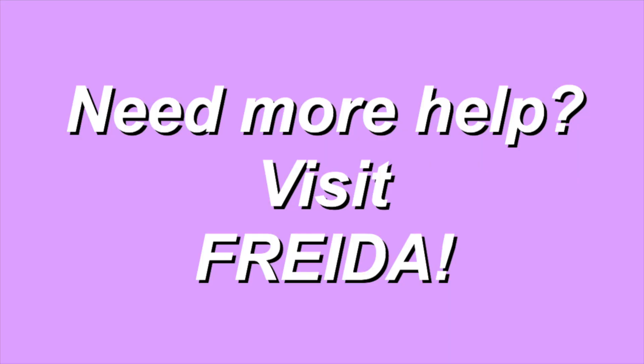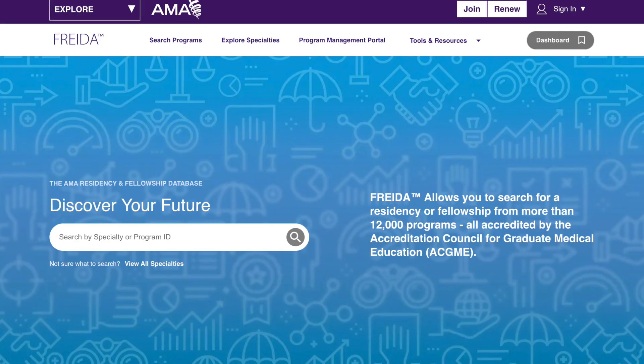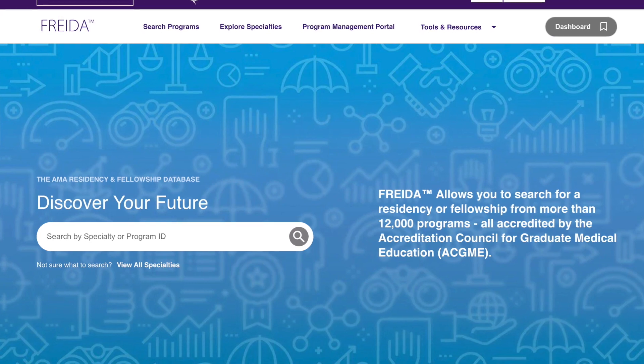Once you've considered these top four things when deciding where to apply for residency, if you need more help or want to organize all this information, I strongly suggest you visit the FRIDA Residency Database Program. FRIDA allows you to search from among 12,000 different residency and fellowship programs, all of which are ACGME accredited. You can search programs by specialty, see what they offer, and look at the average step score and GPA of current residents. You can even add programs to a favorites list. All you need is to be a member of the American Medical Association, or AMA.